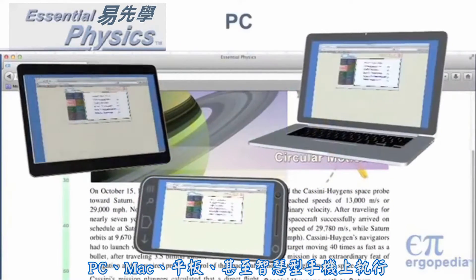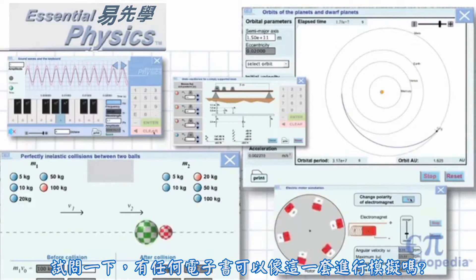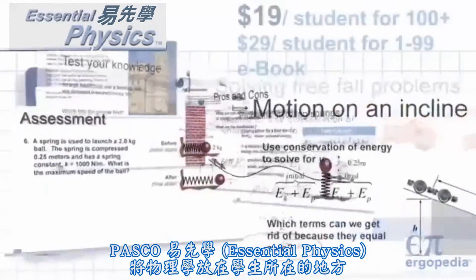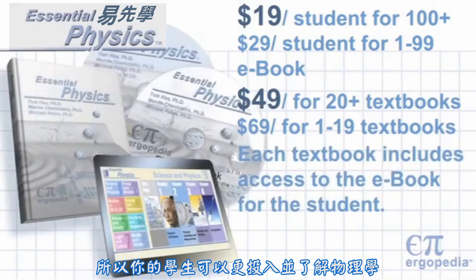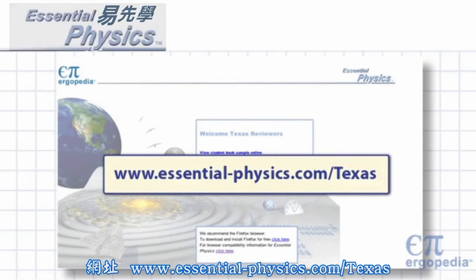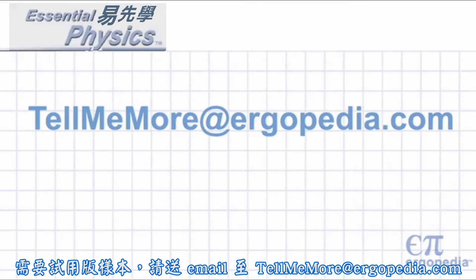It's powerful. It works on PCs, Macs, tablets, even smartphones. Ask yourself: can other e-books do simulations like this? Don't settle for just an electric page-turner. Essential Physics puts the physics where the students are and gives you exceptional teaching tools, so that more of your students will engage with and understand physics. Take a look at Essential Physics at www.essential-physics.com/Texas. Learn more about the program and exciting hands-on workshops at www.ergopedia.com. For evaluation samples, send us an email at tellmemore@ergopedia.com.